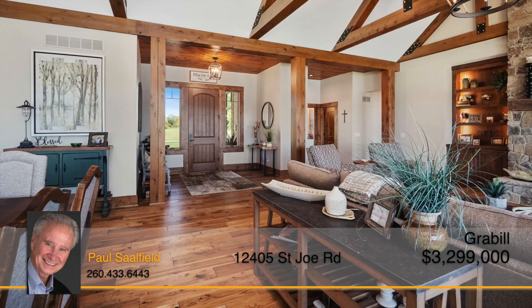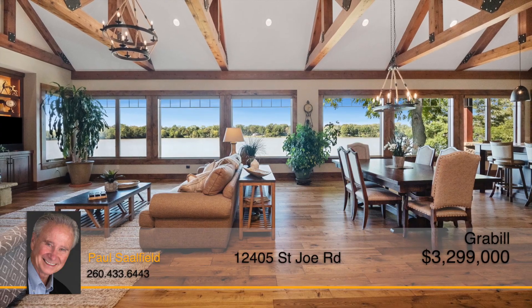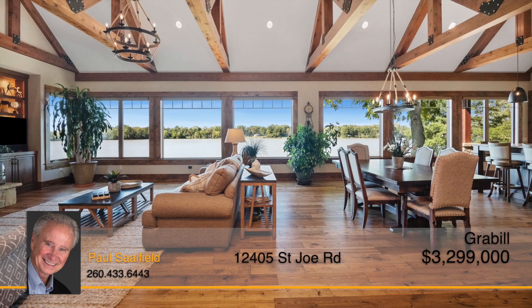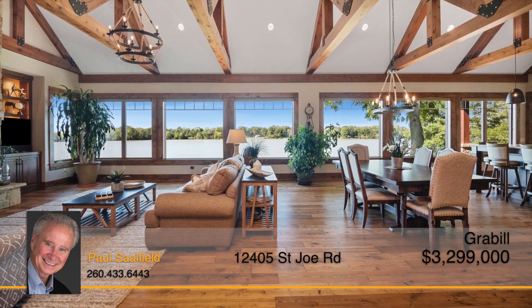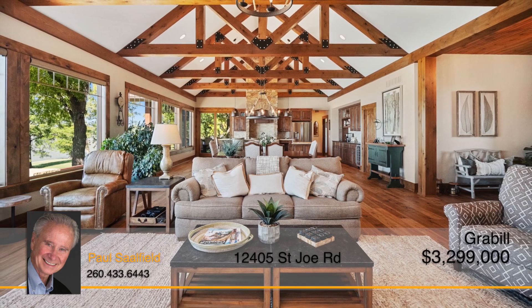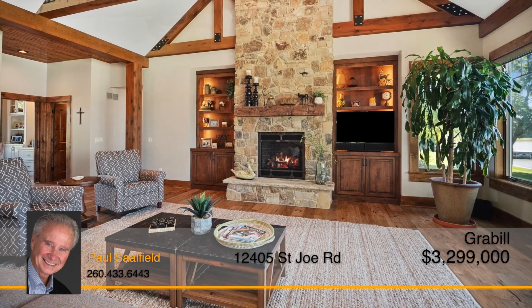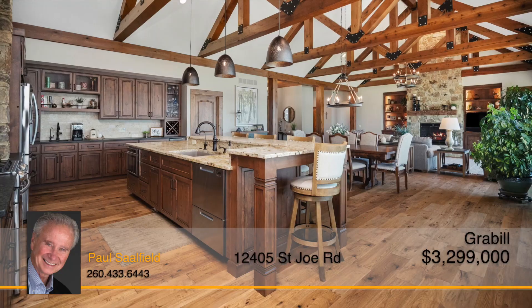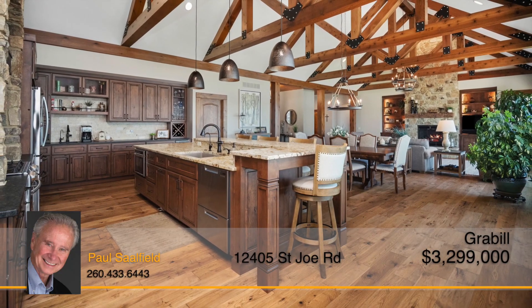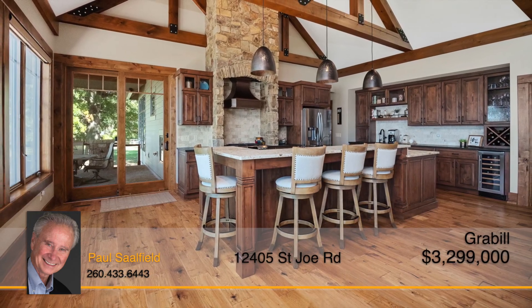Entering the four bedroom, four and a half bath home, you're greeted by a stunning open concept with a cathedral ceiling, gorgeous wooden beams, and large windows with the best view. This layout makes it easy to entertain moving throughout the living space with ease. The beautiful stone fireplace awaits cozy nights all winter long. Head over to the kitchen where lovely cabinetry, countertops, and stone detailing provide a great environment for cooking your favorite comfort meals.